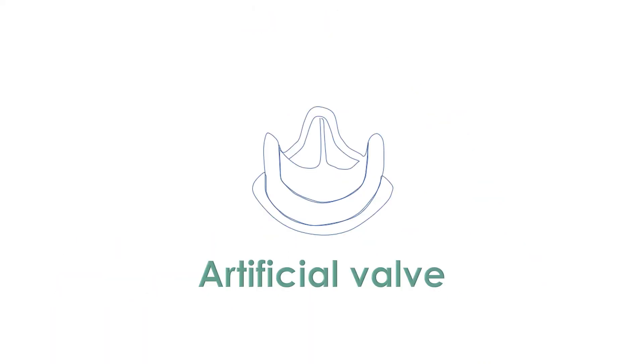When balloon tricuspid valvotomy is not possible — as when the valve has significant leak in addition to narrowing — open surgical repair is needed in an open heart surgery. A grossly damaged valve may have to be replaced with an artificial valve. Artificial valves need lifelong medications to prevent the formation of clots within them.